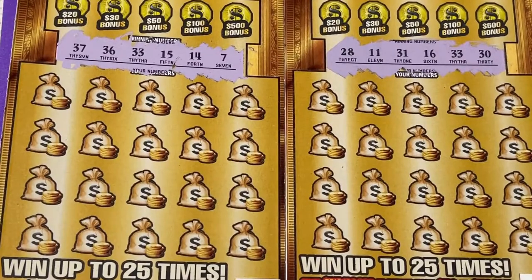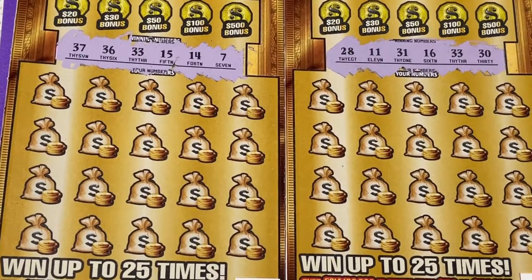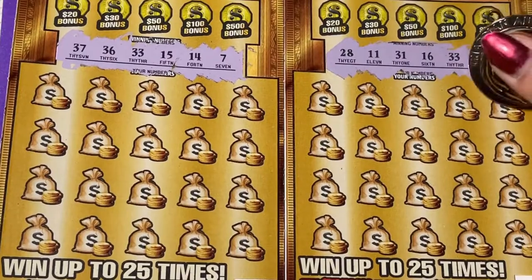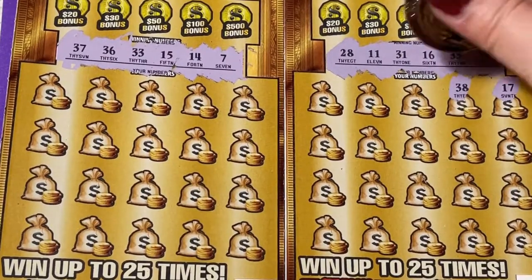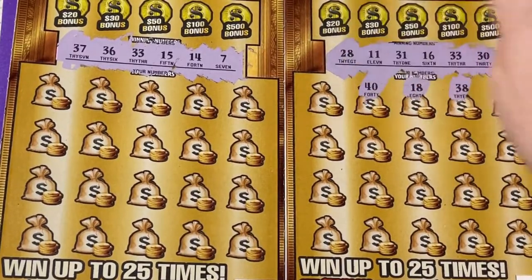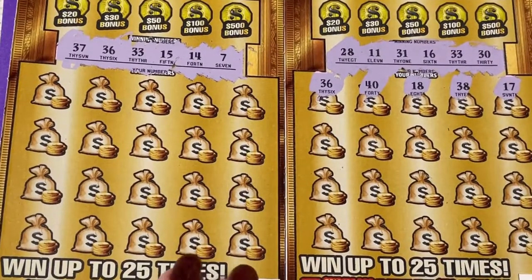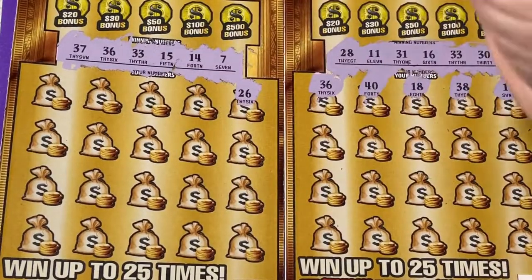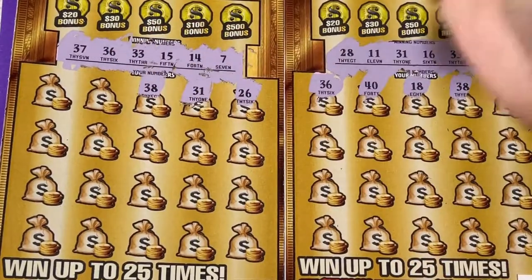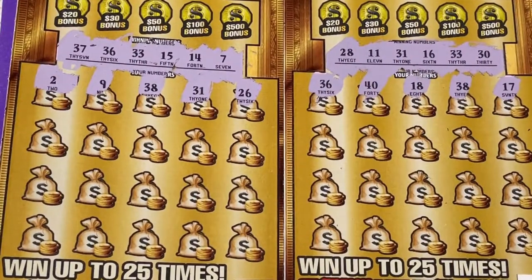I hope they're big enough for you to see them. If they're not on your phone, when you get home you can watch them on TV — they should be big enough on the TV. I like watching videos on the TV so I can see the numbers. I need to go back to the doctor and get some thicker lenses. That happens when you get old.